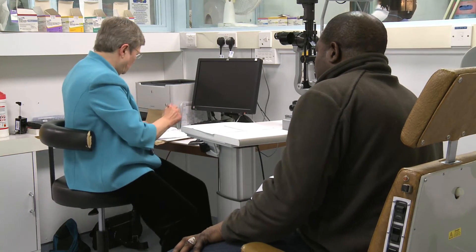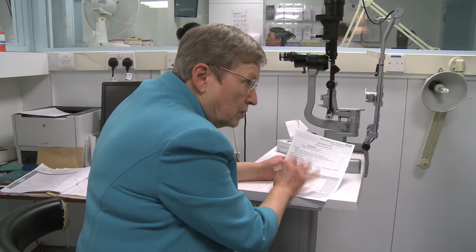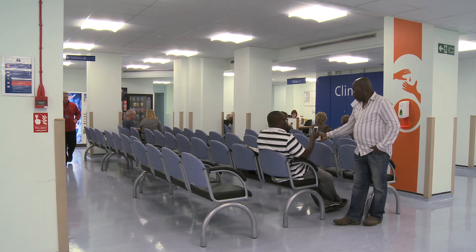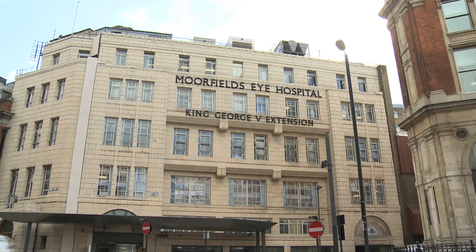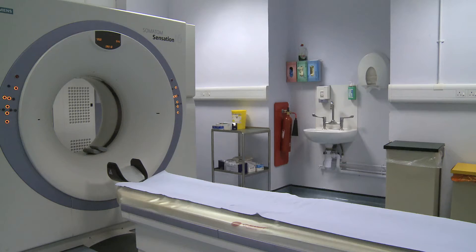After your initial diagnosis, if your condition is stable and should improve without intervention or can be treated with just lubricant drops, you will be discharged with the appropriate prescription to take to the pharmacy. But if your condition deteriorates, you should contact your clinic immediately for a new appointment. If your condition is more serious, you will be asked to return for a further appointment where more specialised tests can be arranged.